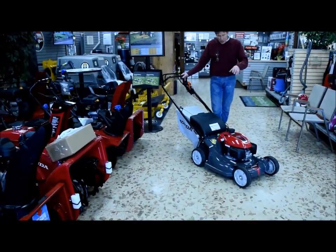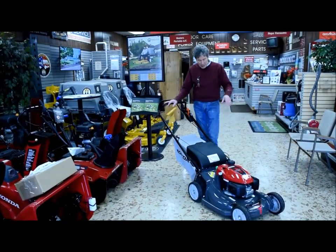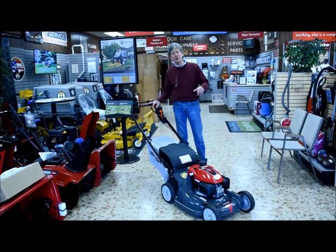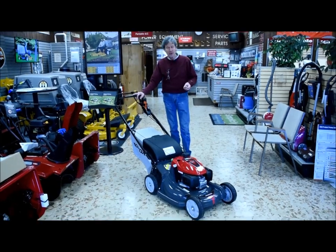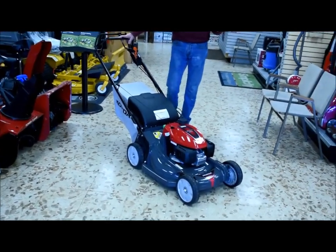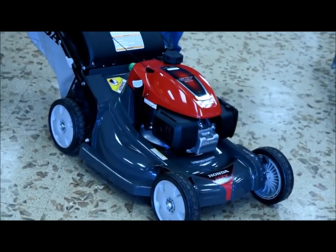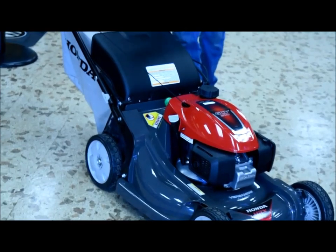The cutting deck on this machine is unique in the industry. It's a polycarbonate resin — much like the type of material that would be used in a football helmet. It's extremely tough, it's lightweight, and it will not rust, chip, dent, rot, peel, or crack.